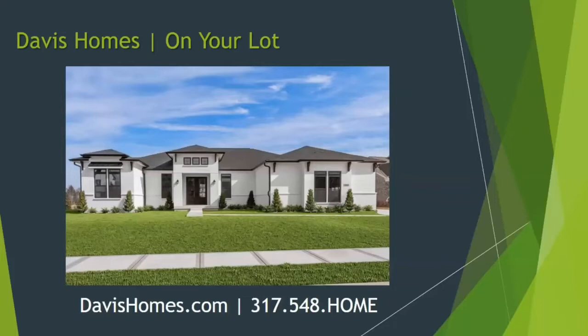For additional information about our homes and our on-your-lot or community process, our website is www.davishomes.com and our contact information is 317-548-HOME.